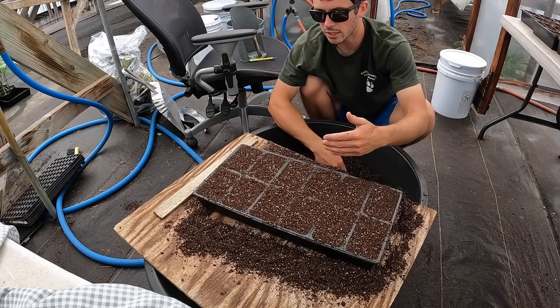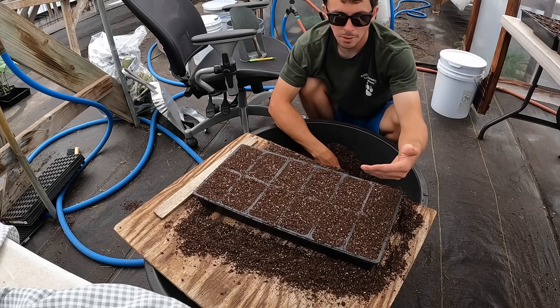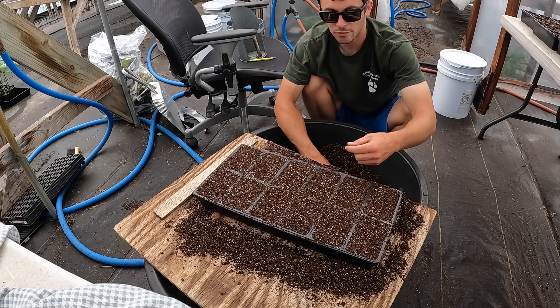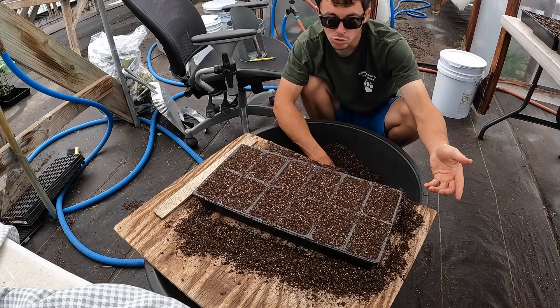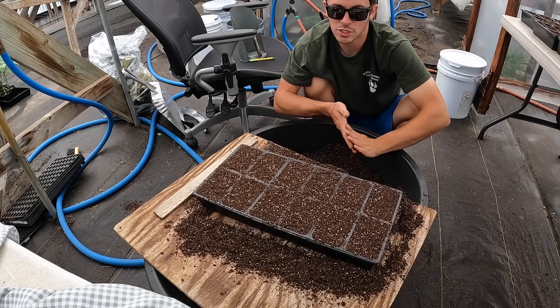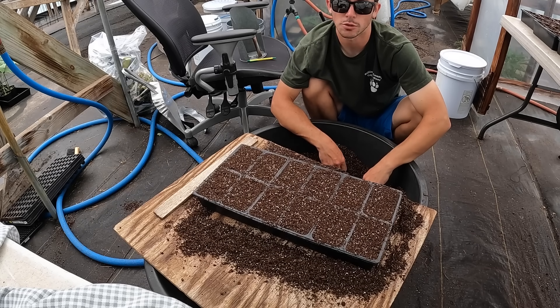The most important thing is you don't want to have that seed too deep. If you have it too deep, it might not grow and it'll just never come up. If you have it too close to the top, it's going to shoot right back out — you can usually just push it back down with your finger, cover it back up with some more soil, and it's good to go. But it's just easier to go that half inch to three-quarters of an inch and it should be just fine.